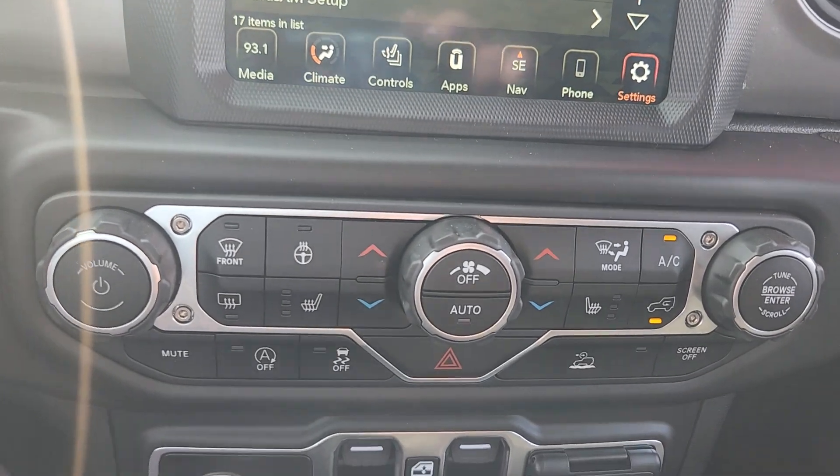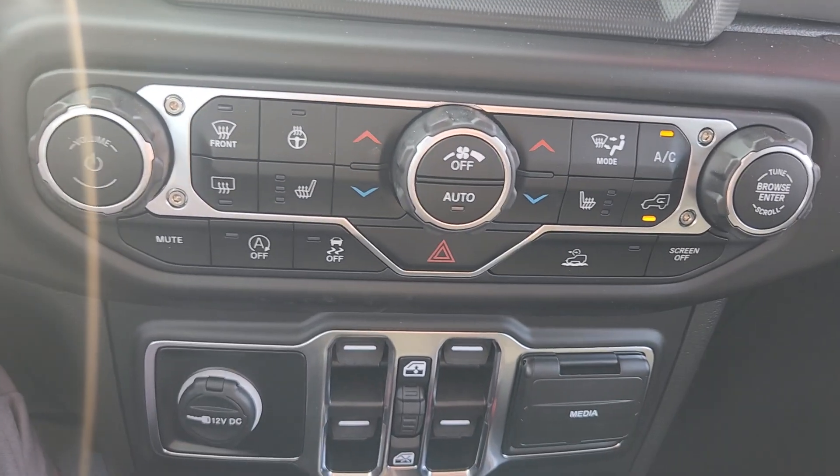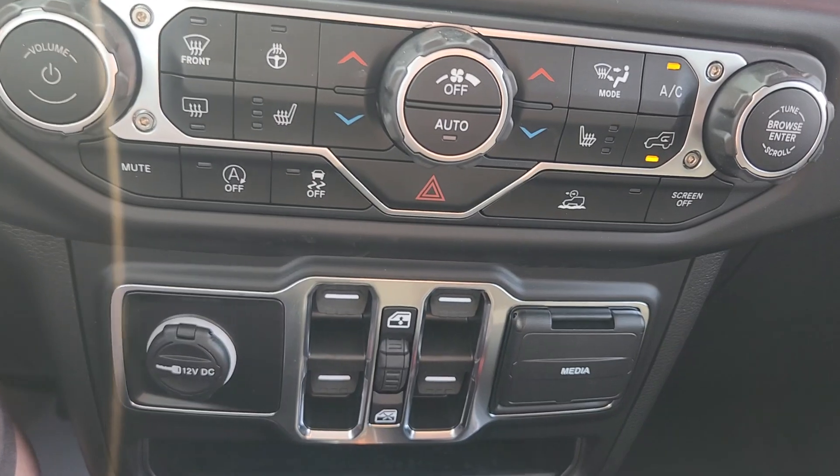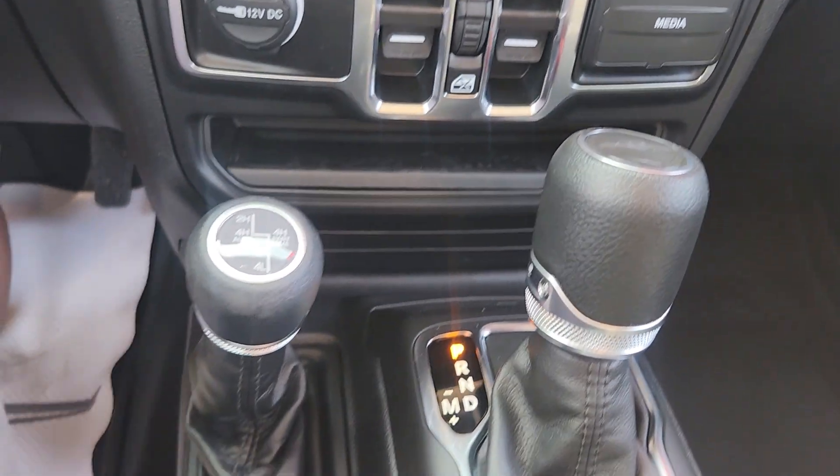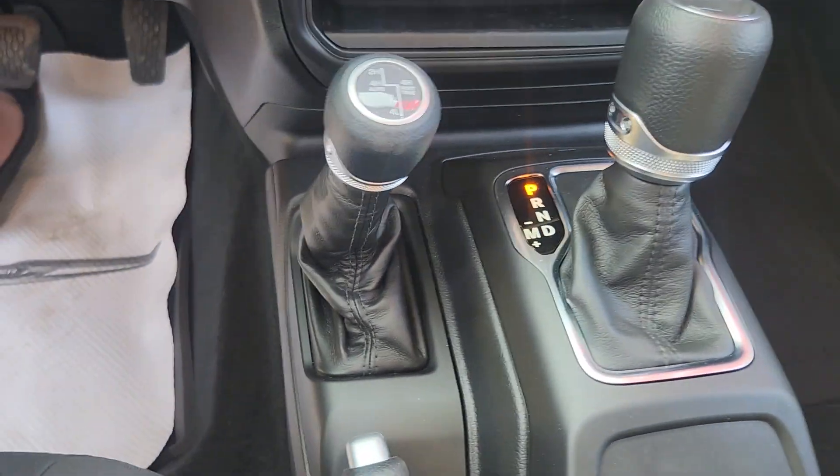It does have heated seats, it does have a heated steering wheel, it's got auto start-stop that can be turned off if you don't like it. It does have your traction control, all your power windows, your shifter, and your 4x4.